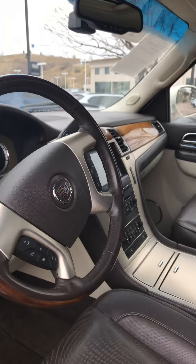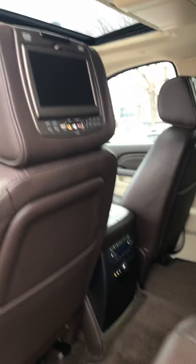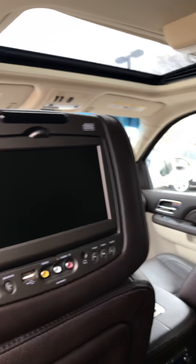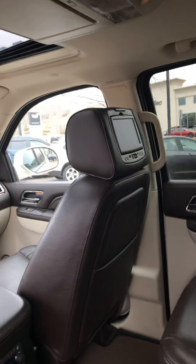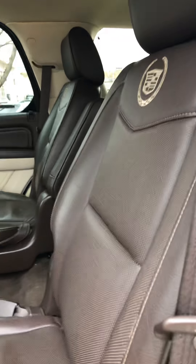Let's look at the back. You can see it has the DVDs in both headrests back here. Third row seating. Captain's chairs in the middle row with armrests.